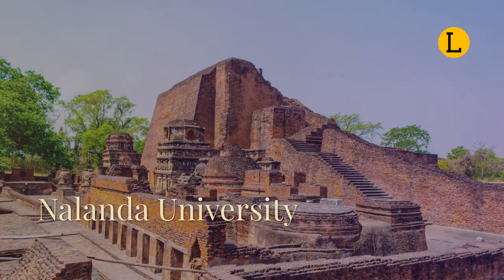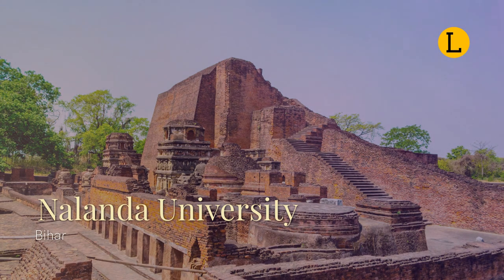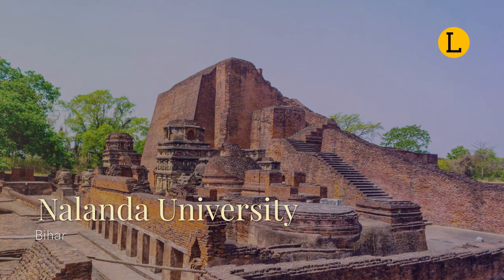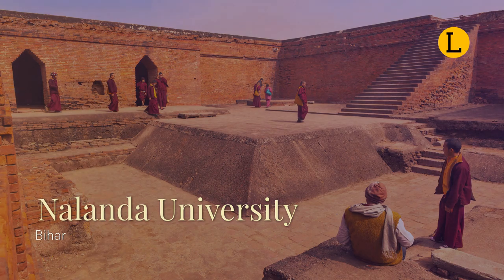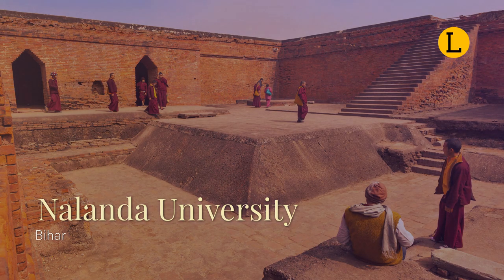Located in the ancient kingdom of Magadha, Nalanda was a renowned Buddhist university. The ruins of Nalanda are located about 95 km southeast of Patna. It was a great center for learning from the 5th century BCE to 1200 CE and is now considered a UNESCO World Heritage Site. The first Nalanda was a prosperous village by a major trade route running nearby the capital of Magadha. The Jain Tirthankara Mahavira spent 14 rainy seasons at Nalanda.